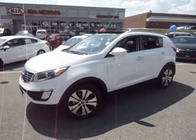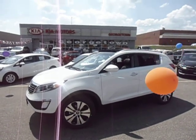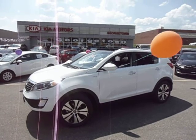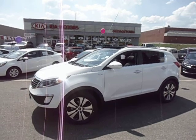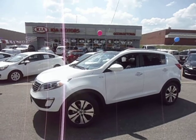Well, there you have it Anita — your brand new 2013 Kia Sportage EX Luxury. I look forward to getting you into one of these. Hopefully everything works out and we can get you in one. Thanks for watching Anita, hope you enjoyed it, and I look forward to hearing from you.